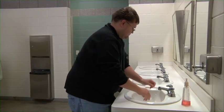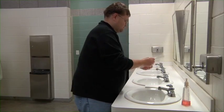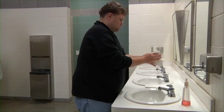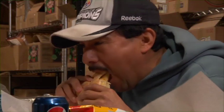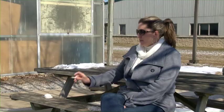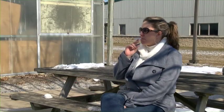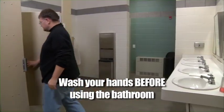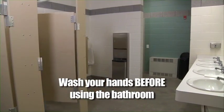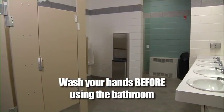You should use the water, soap, and towels that your employer has to provide near your work area to wash when you leave the treated area. This is most important before you eat, drink, smoke, or put anything in or near your mouth or eyes. It's important, too, to wash your hands before you go to the bathroom. Pesticides from your hands can get on your sensitive skin and can be easily absorbed.